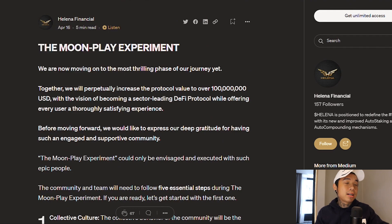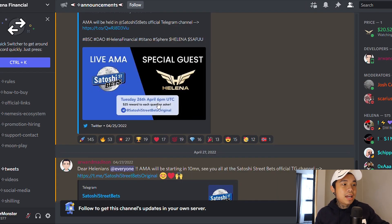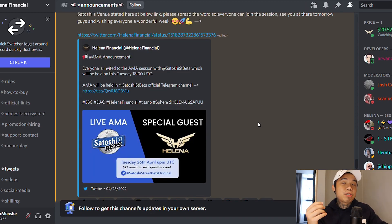Right now it's only at 10 million market cap, so that's a long way and a lot of potential left. If you're in the Discord, you probably see the updates. When the whole market is down — BNB is down, BTC is down — Helena actually went up. Helenians are marching towards 5,000 members, and they do live AMAs regularly. On 6pm UTC, 26th of April, they hosted an AMA on Satoshi Street Bets Original. That's a very big community and a lot of people got interested — that's why the price acted. A lot of whales in that community are interested in buying Helena because of its high APY.